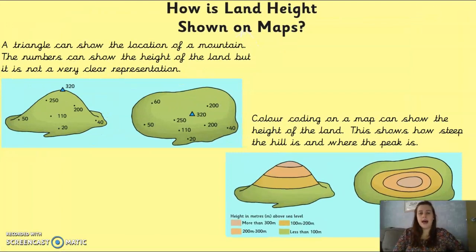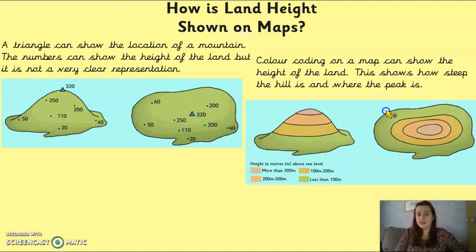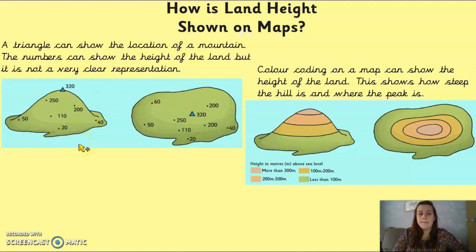When you look at a map, land height is shown in different ways. If you look at a map in an atlas, you can locate mountains really easily because mountains are usually shown by a triangle symbol, and the numbers around it show the height of the land. So on a simple map, you'd have the triangle — which is the peak of the mountain — and numbers around it showing height: for example, 40 metres, 250, right at the top of the peak is 320.